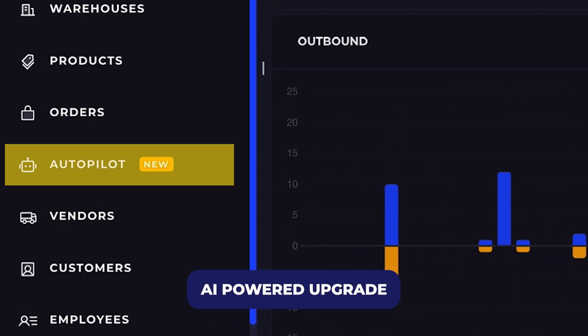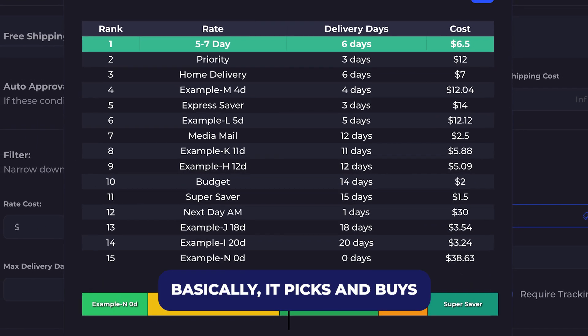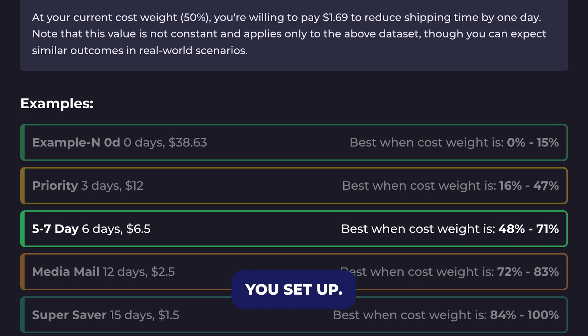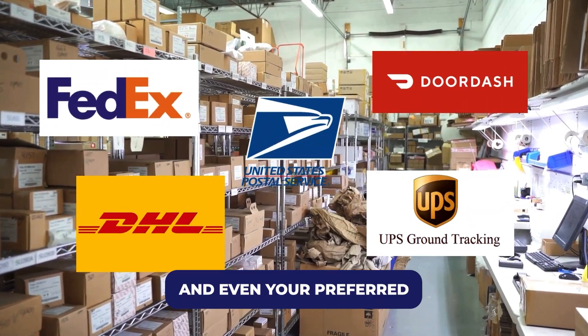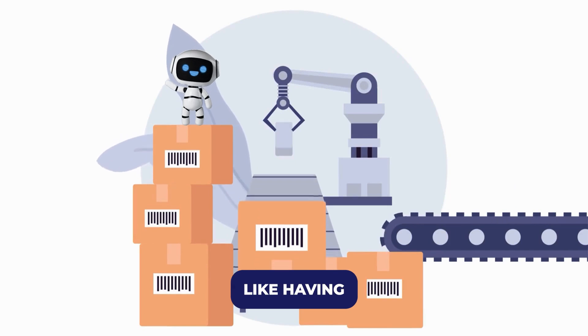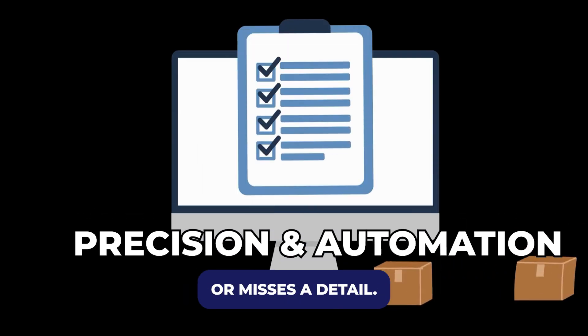Autopilot is SKU Savvy's AI-powered upgrade to the purchase rate strategy system. Basically, it picks and buys the best shipping rate automatically. Based on the rules you set up, it looks at each order, checks the weight, destination, carrier options, and even your preferred delivery times, then makes the best decision for you. Think of it like having a super smart fulfillment assistant who never gets tired or misses a detail.